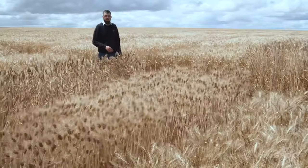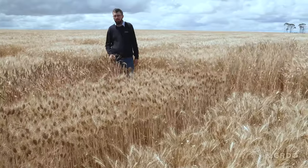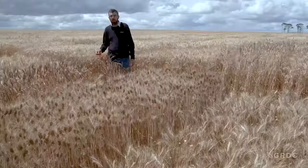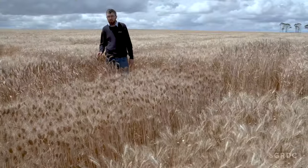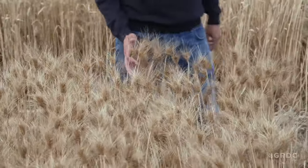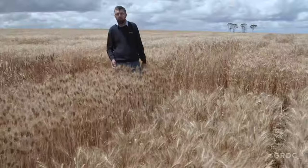Here we have three quite visually different varieties that represent wheat production from the last 60 years. Halberd is a tall, awnless, brown chaff variety released in the late 1960s — one of the last true tall varieties. Next we have Tincurran, one of the mainstays of biscuit wheat production when WA had a strong soft wheat industry.